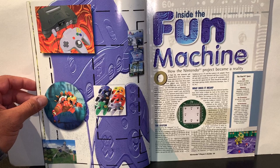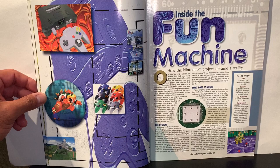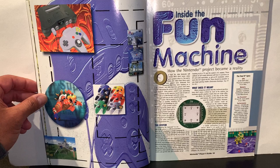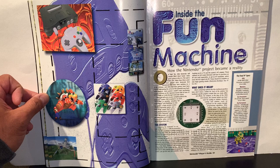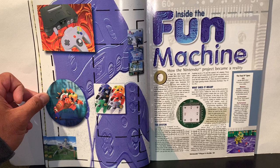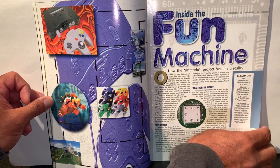Inside the fun machine covers how the Nintendo 64 project became a reality — the system and its chipsets. Here are some final specs: a 64-bit MIPS RISC processor running at 93.75 MHz, memory RAM bus DRAM 36, maximum transmission speed of 4,500 megabits per second, the coprocessor, and overall system performance.